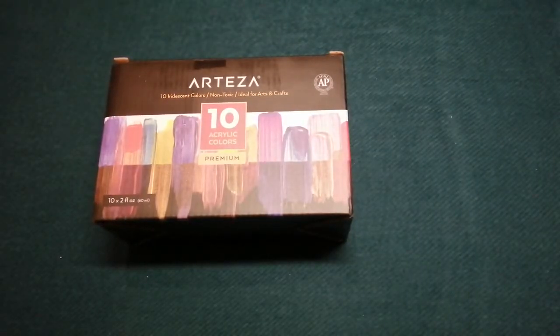Hello everyone and welcome back to the channel. Today is a colouring haul — this is everything I bought for the month of October. There's quite a few items here so we'll get started.